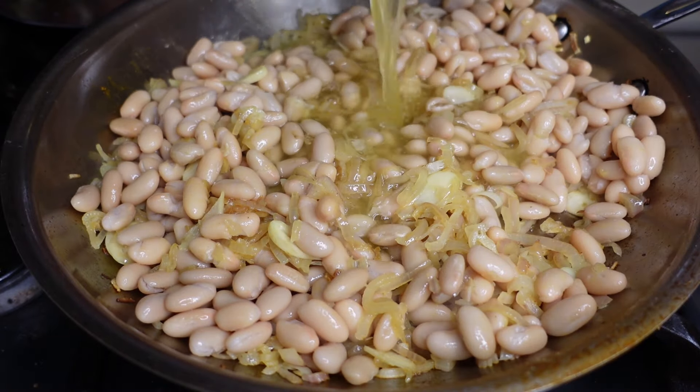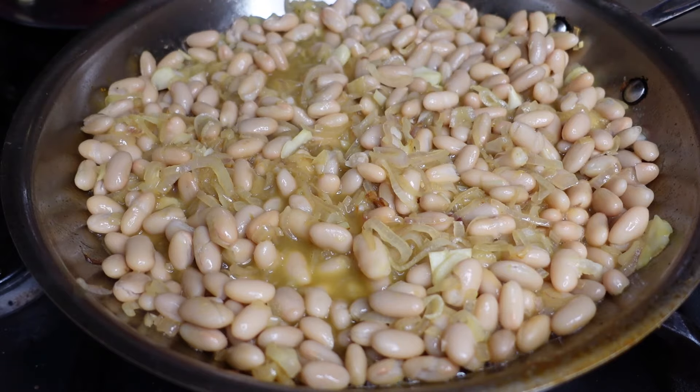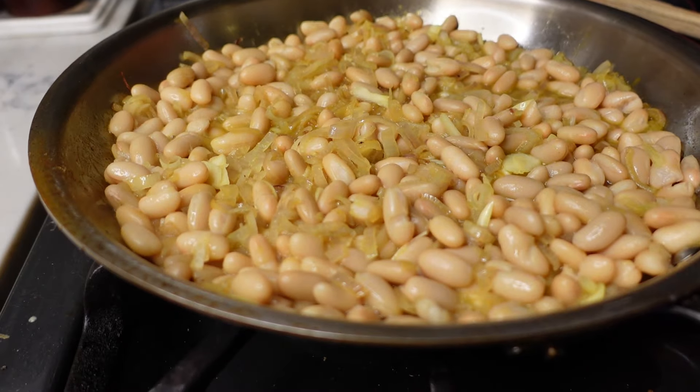And then 1 cup of vegan chicken broth. The recipe calls for either chicken stock or vegetable broth, and I split the difference. Once it's simmering, turn the heat down to low. This recipe comes at you fast once you start cooking, so I would definitely recommend having all your ingredients prepped beforehand — your mise en place, as they say. Once you're in the pan, you've got to move quickly.